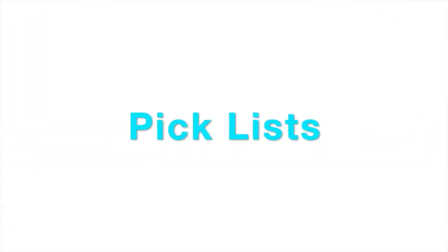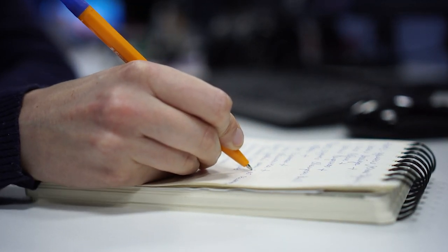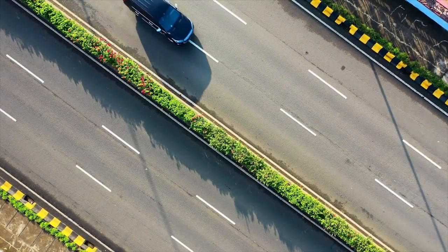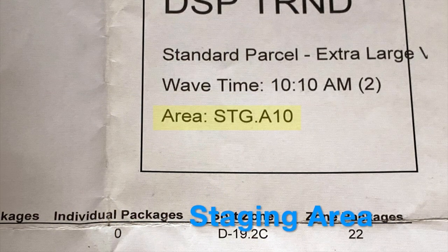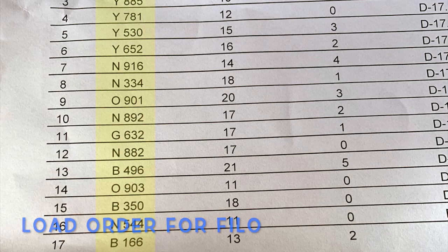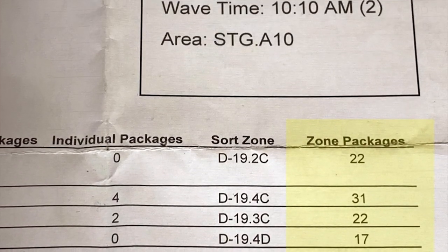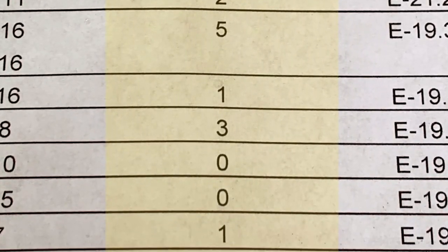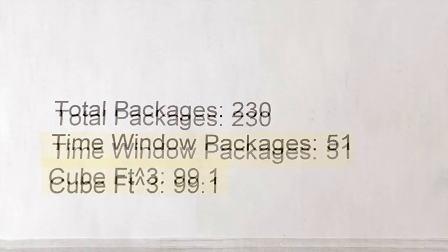Number two on our list is pick lists. Unfortunately, not every DSP in every location gets a pick list when they are assigned their van for the day. In this case, you have to write down the zones and associated bags while reviewing your itinerary in the Flex app. The pick list will show you your assigned route, the staging area of your U-boats for loadout, the bag color number associated with each zone, loose packages for that zone, total packages for the zone, the total number of bags you need to plan to organize in your van, the number of oversize packages, your total packages for the day, the number of time window deliveries, and finally how big the load is in cubic feet.